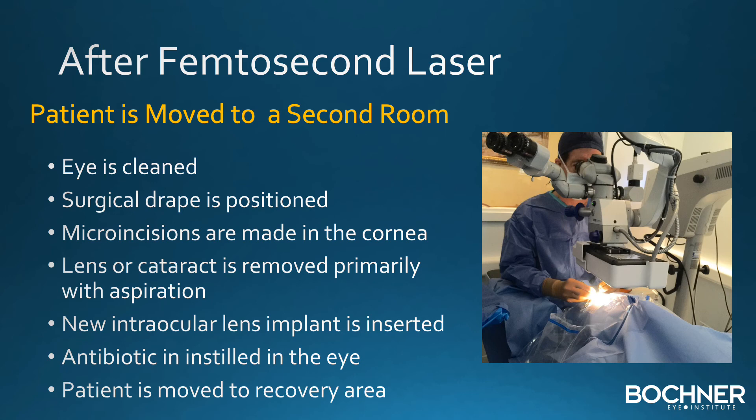After the femtosecond laser, the patient is moved to a second operating room, where the eye is cleaned, a surgical drape is placed in position, and microincisions are made in the cornea. The lens or cataract is then removed, primarily with the technique of aspiration and not ultrasound energy. The new intraocular implant is inserted through the tiny opening made in the capsule of the lens, an antibiotic is instilled, and the patient is ready to move to the recovery area.